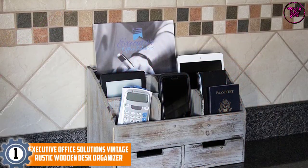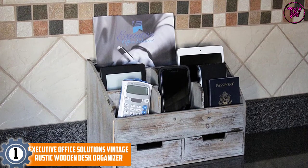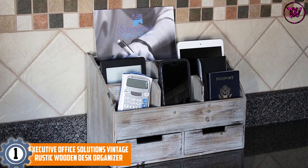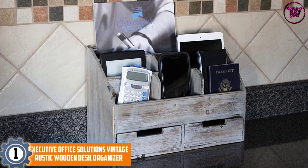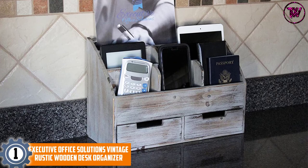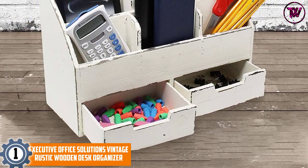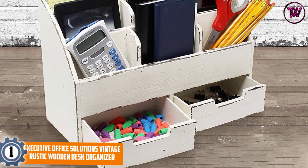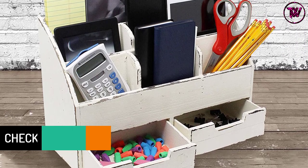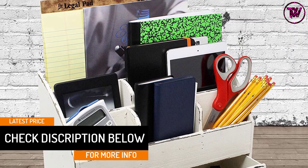At number 1, the Executive Office Solutions Vintage Rustic Wooden Desk Organizer. The collective features of this one make it the best wood desk organizer. The frame has high-quality wood material that is lightweight and durable, with a cherry brown wood finish. It has an aesthetic rustic design that is simple but elegant, complementing and fitting any room it is placed in.